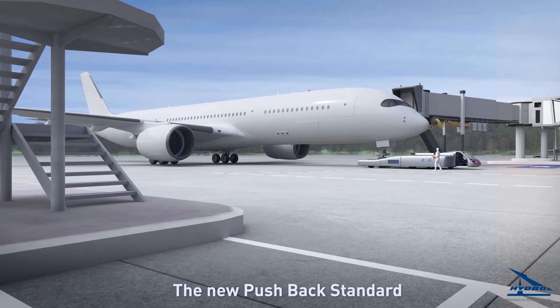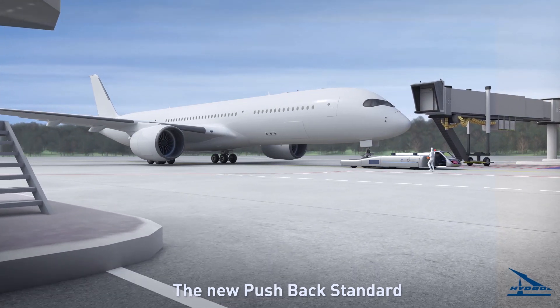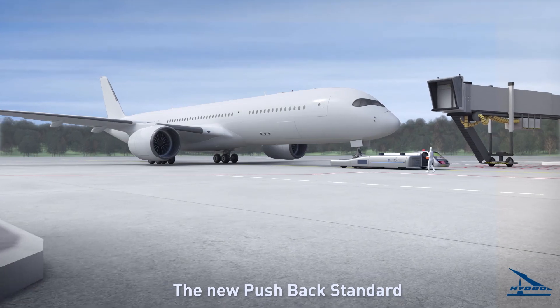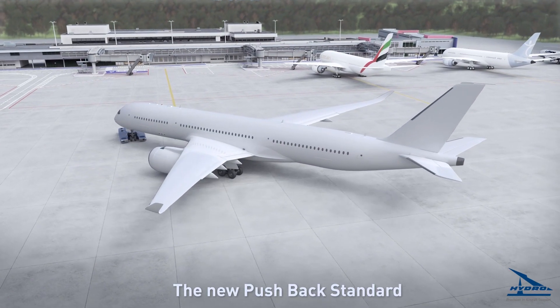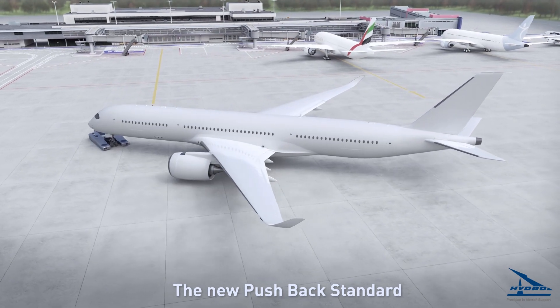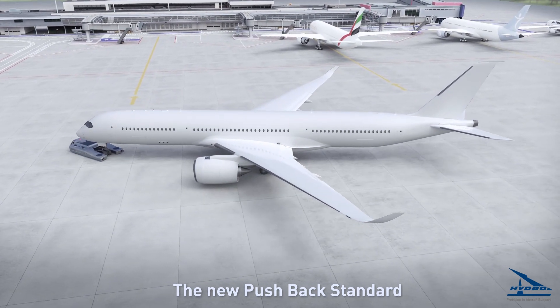The continuously increasing towing force will be dropped as soon as the aircraft moves. This breakaway force minimization is the world's most sensitive method to push or pull an aircraft. Nose landing gears will prefer e-Movers.